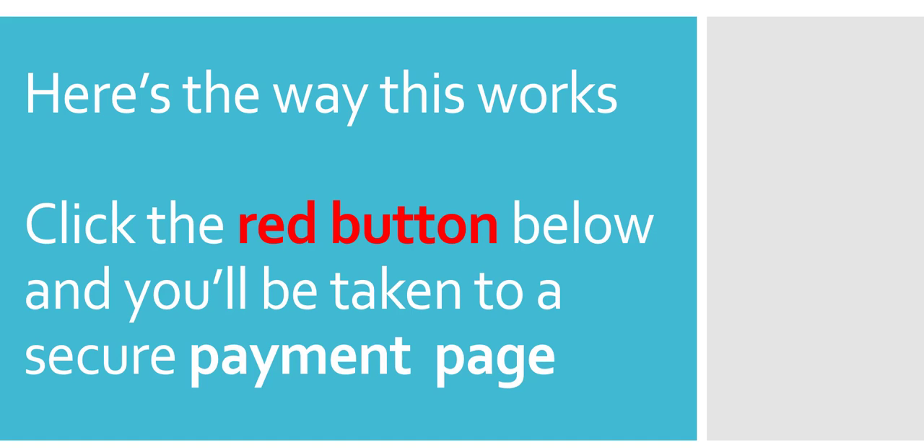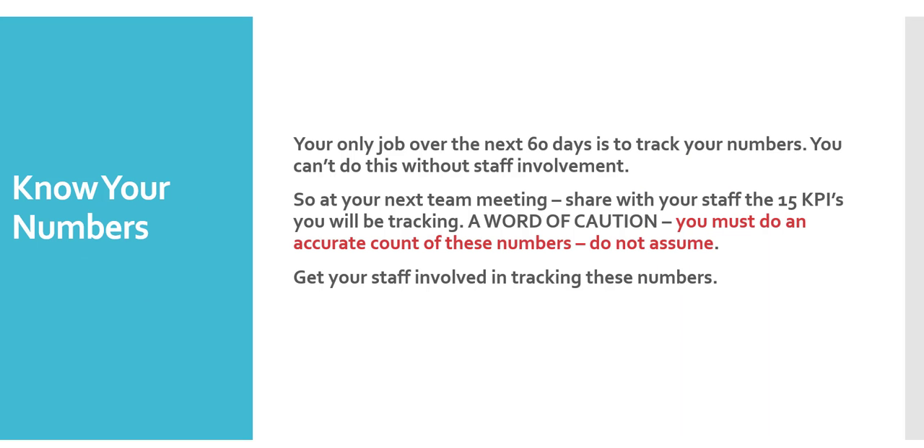Here's how this works: click the red button below and you'll be taken to a secure payment page. But stop right now before you order — because if you don't do these next things, the practice blueprint will not serve you. Your only job after you get the blueprint for the next 60 days is to track your numbers. You can't do this without staff involvement — so at your next team meeting, share with your staff the 15 KPIs you'll be tracking. And a word of caution: you must do an accurate count of these numbers. Do not assume.